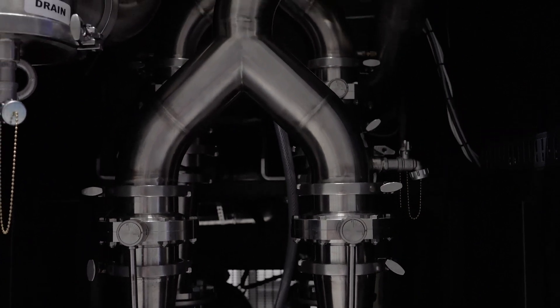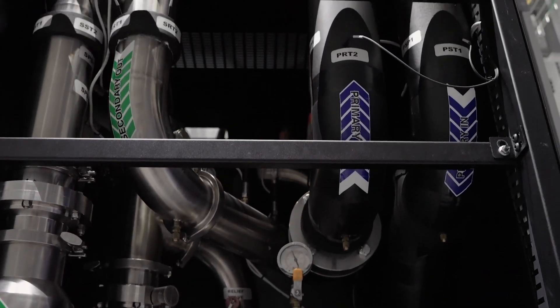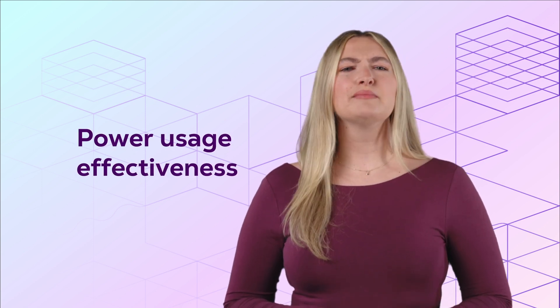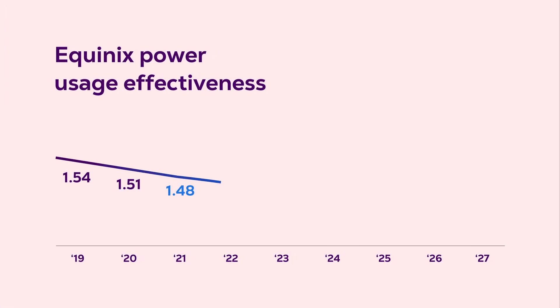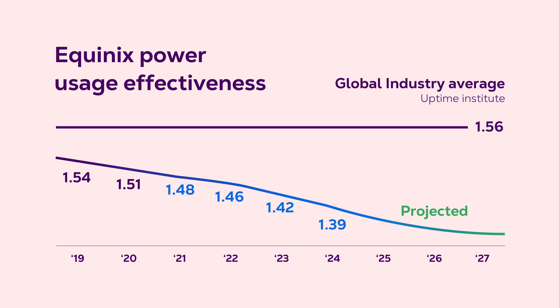But clean energy doesn't mean much if it's not used efficiently. That's why Equinix deploys some of the most advanced power and cooling technologies. Innovations like high-density cooling allow our data centers to boost efficiency while running your most intensive workloads. Power Usage Effectiveness, or PUE, is a metric used to quantify the energy efficiency of a data center — and the lower the score, the better. Our annual average significantly beats the industry average, and we continue to push ourselves toward even greater efficiency.